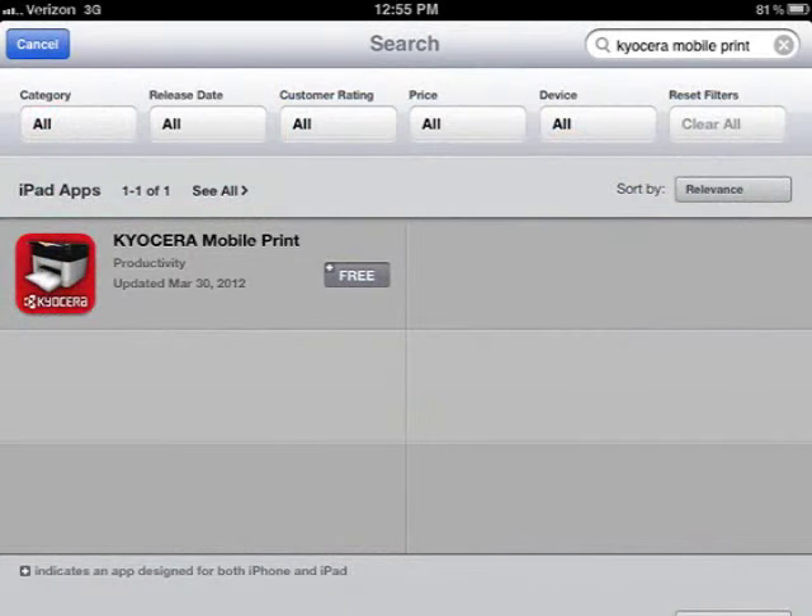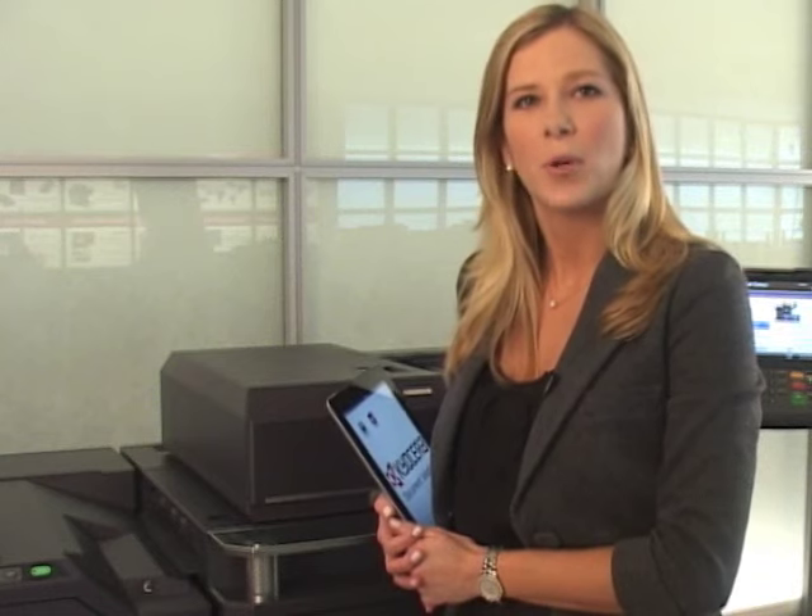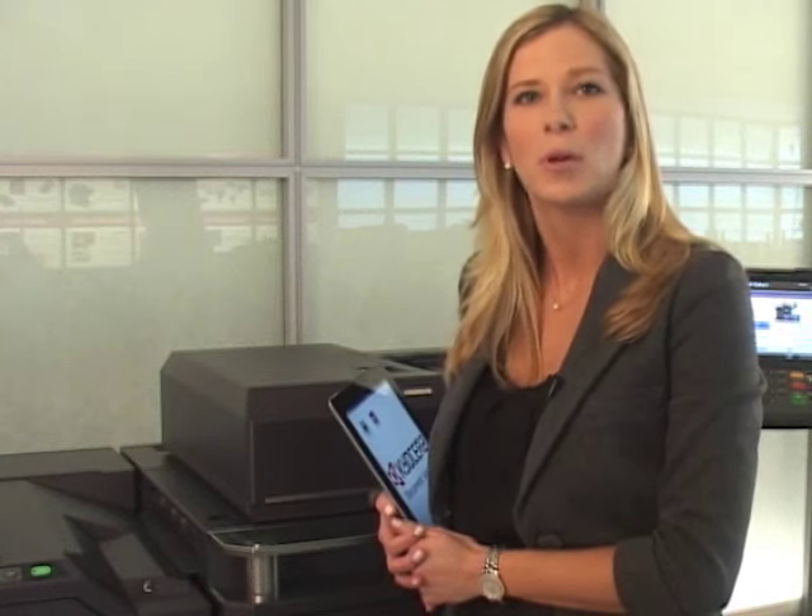To begin, download the free Kyocera Mobile Print app on your mobile device from the App Store. Let's start with printing. Mobile Print allows you to easily print photos, documents, and web pages from your smartphone or tablet directly to a Kyocera device.